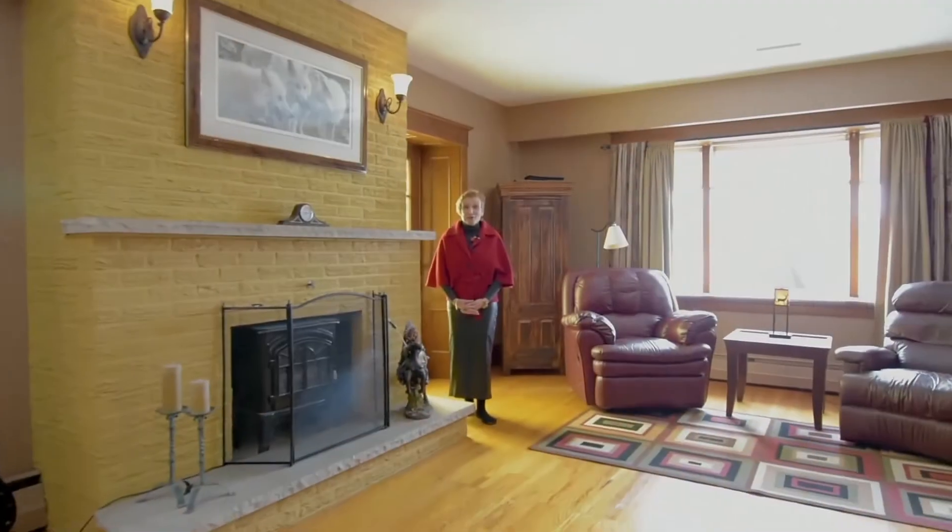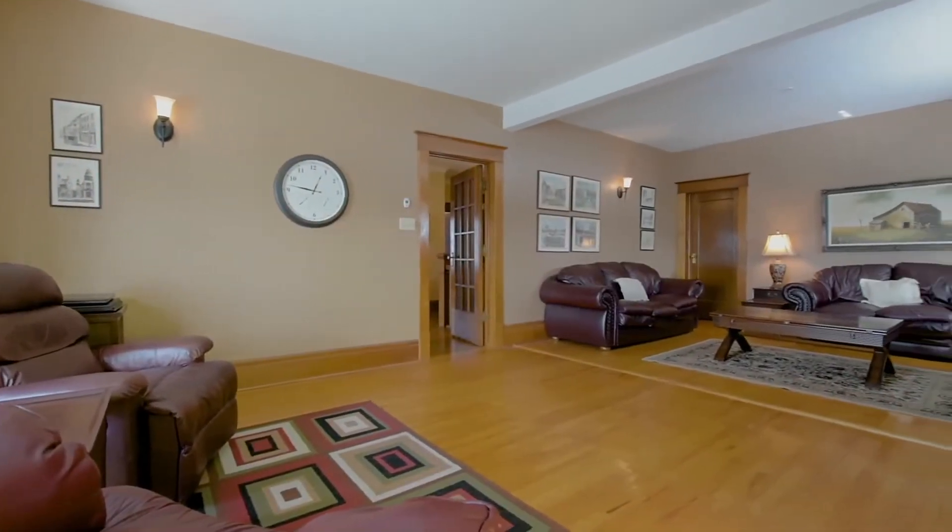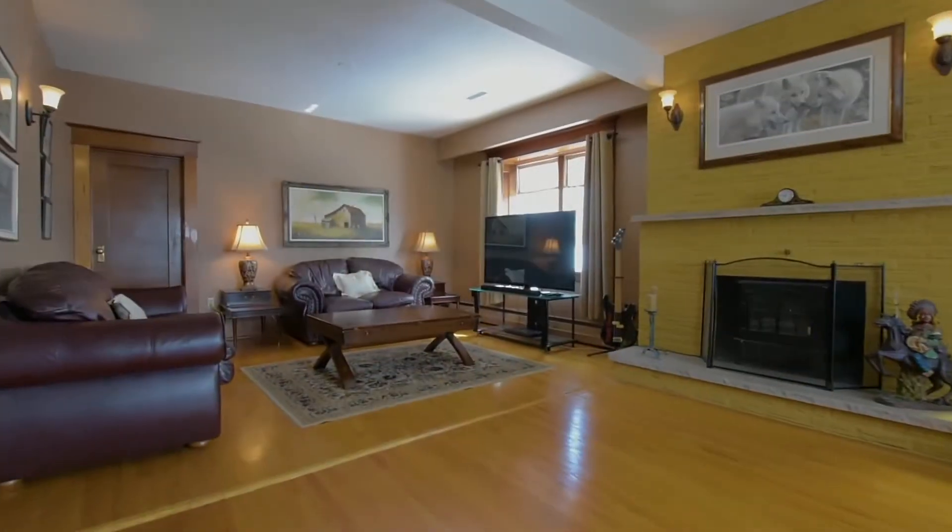And to finish this wonderful level off, we have a huge second level family room, set off by a wonderful fireplace.